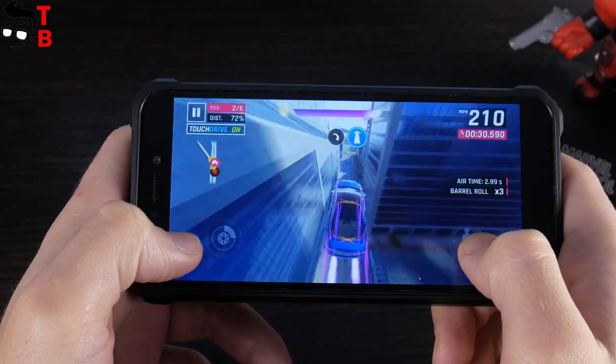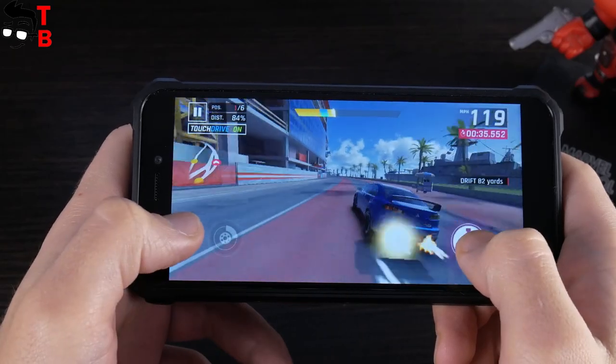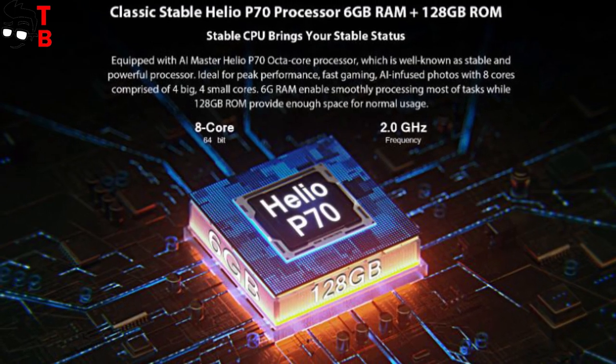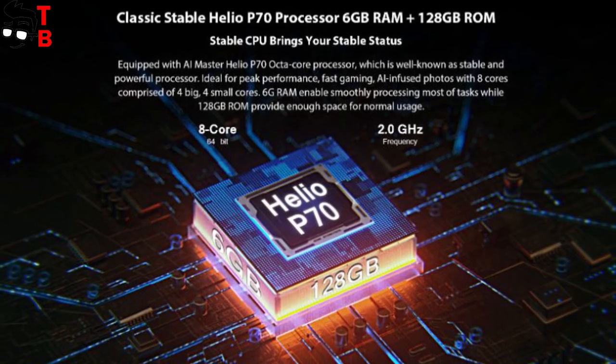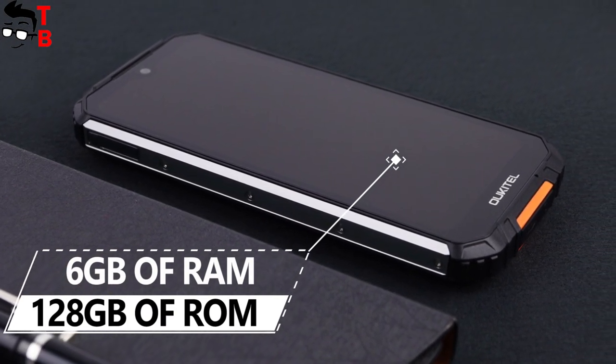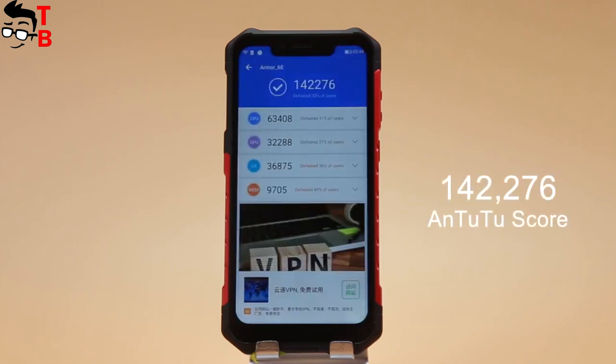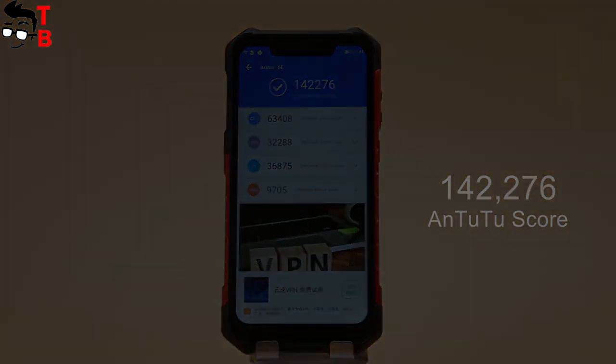Do you agree? As for the hardware, the Alkitel WP6 is much more powerful than the Alkitel WP5. The new smartphone is powered by the Helio P70 chipset. Also, it has 6GB of RAM and 128GB of internal memory. I don't know the benchmark results of the Alkitel WP6, but other smartphones on the Helio P70 chipset score about 150,000 points in Antutu.